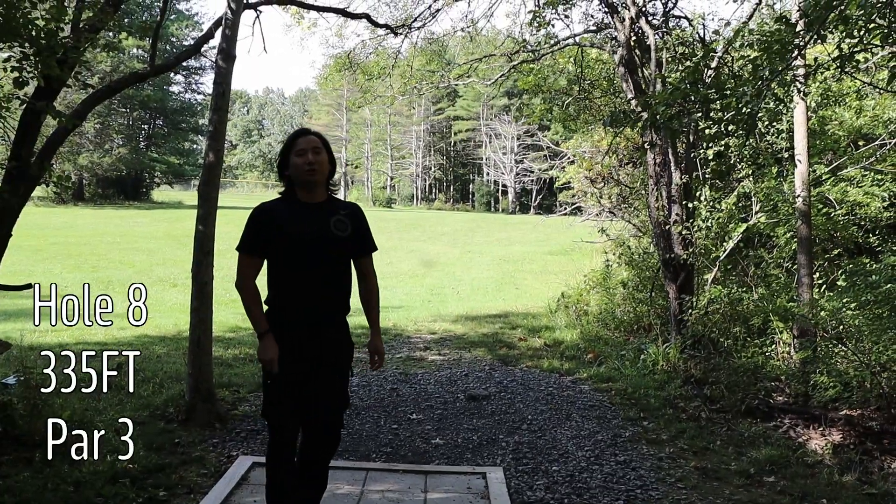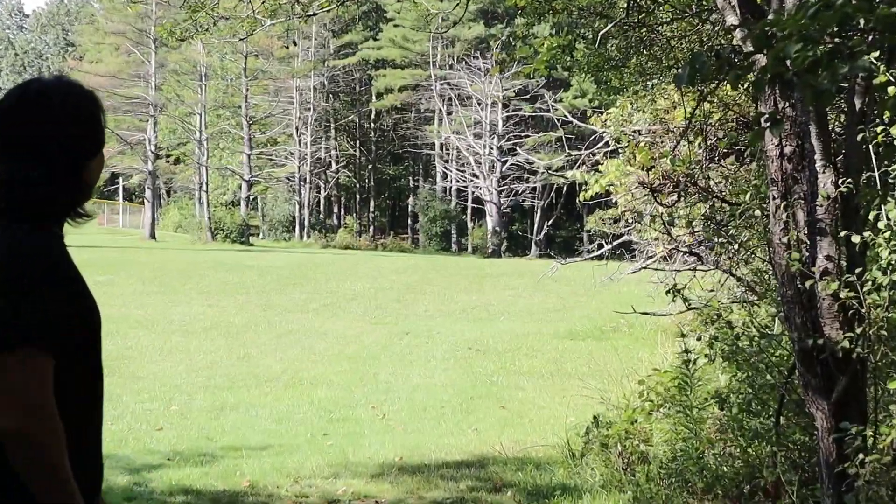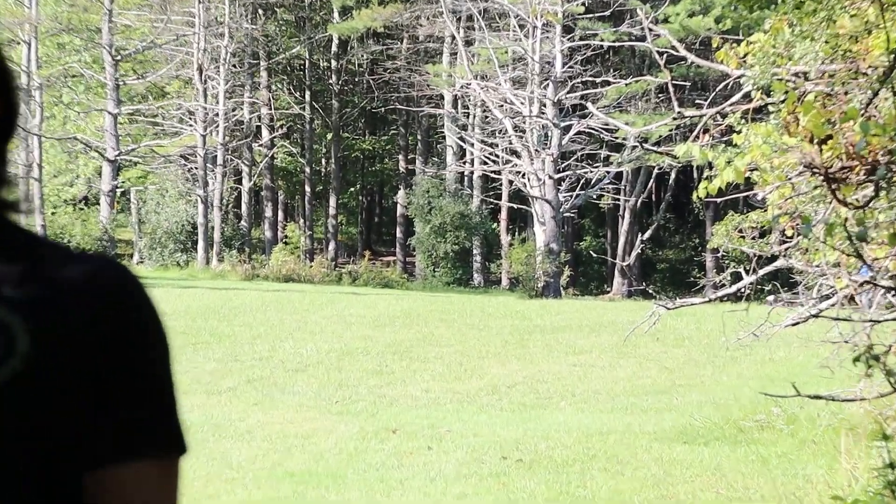Hole eight, 335 feet. Just straight up the hill as far as you can, and then the basket is in the tree line.